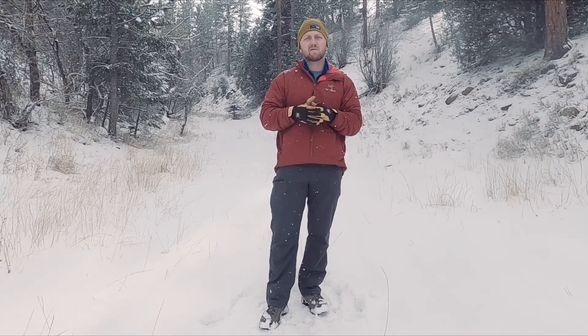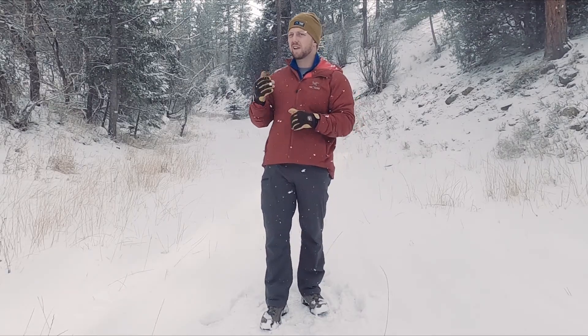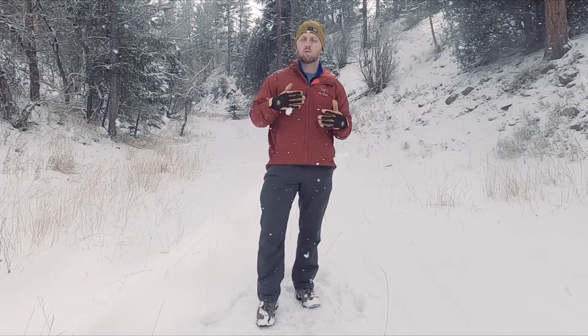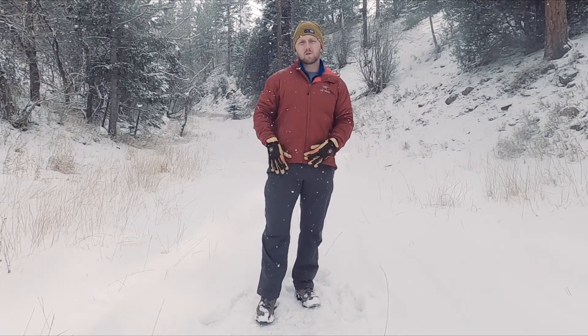This isn't for long-distance hiking, backpacking, or camping — nothing like that. It's just kind of what I'd wear and to highlight some new gear that I got and really love.